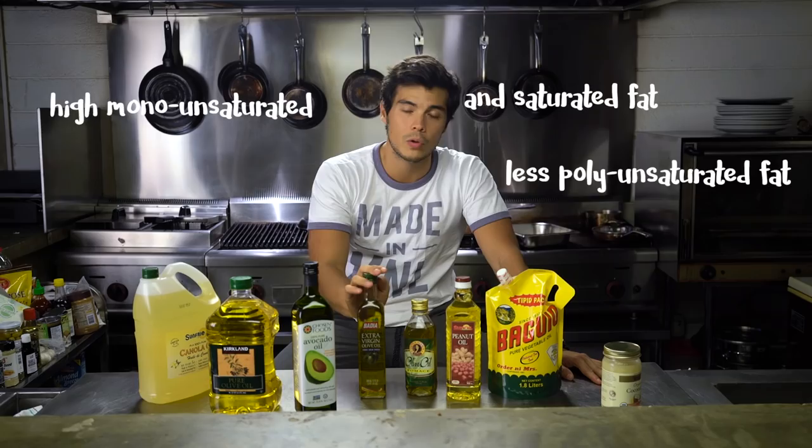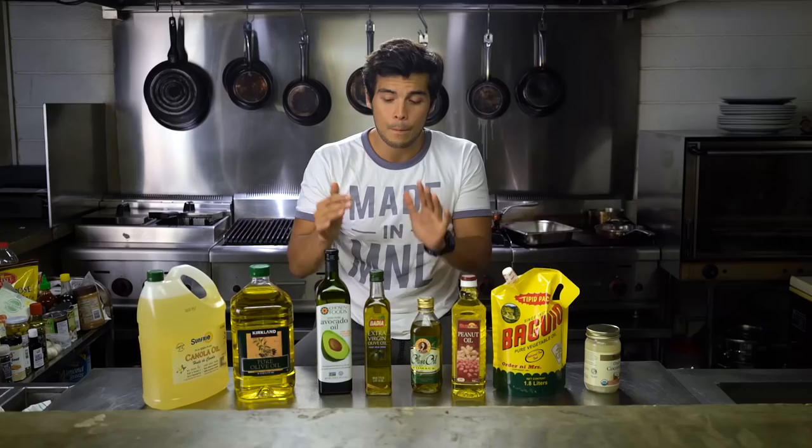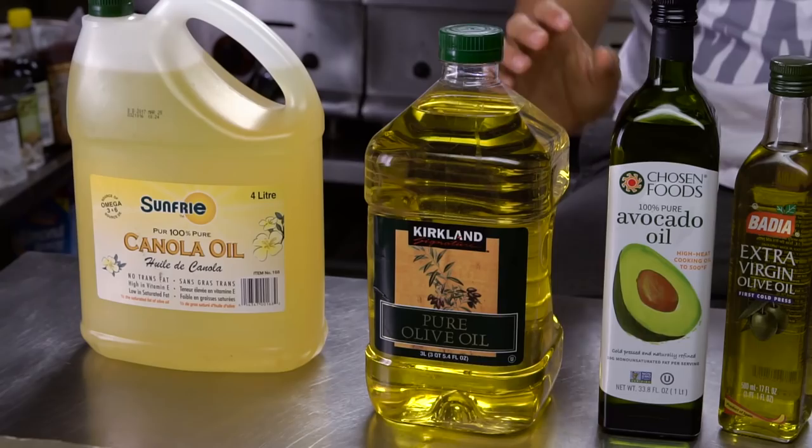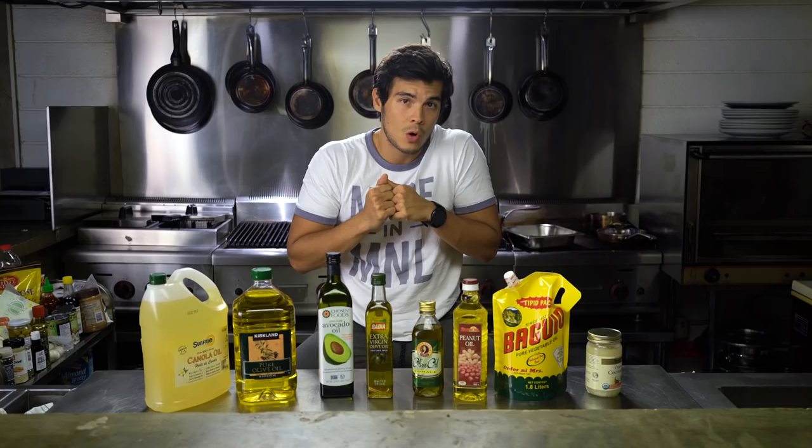Now that you understand that process, there is no real big scientific essay that tells you exactly which oil is better for you, whether you're consuming it or cooking with it. But with that knowledge, you can navigate your way through it and decide what's best for you. Honestly, if I could choose just one or two oils to use in my house every day, it would be regular olive oil and maybe a toss-up between coconut and avocado.